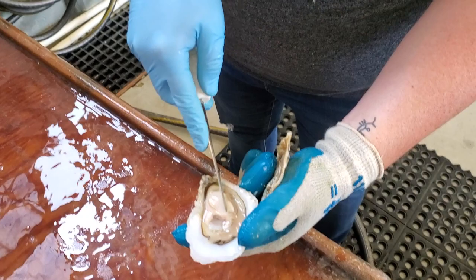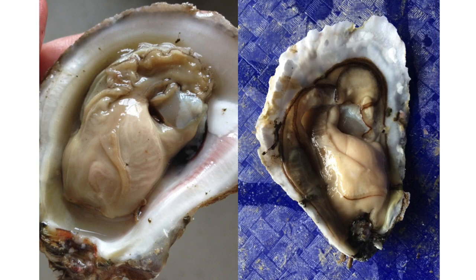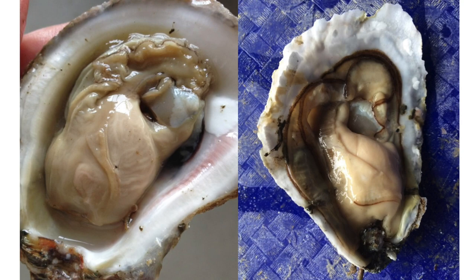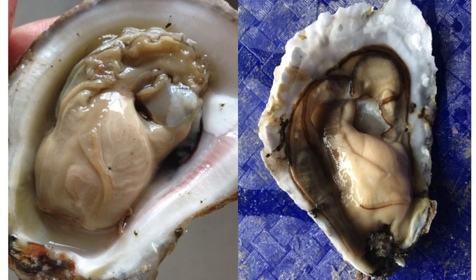We insert a shucking knife into the hinge of the oyster and pop it open. Once the oysters are open, it is apparent whether they are ripe or not. These oysters are plump and creamy, and the veins on the oyster to the left show their eggs or sperm are crammed into canals, ready to be released.